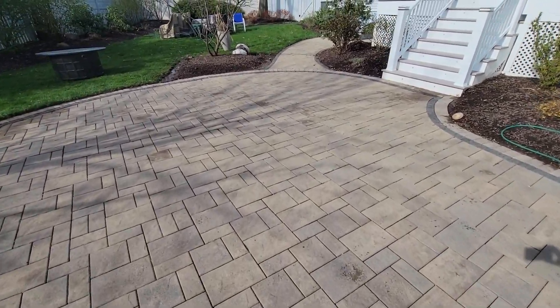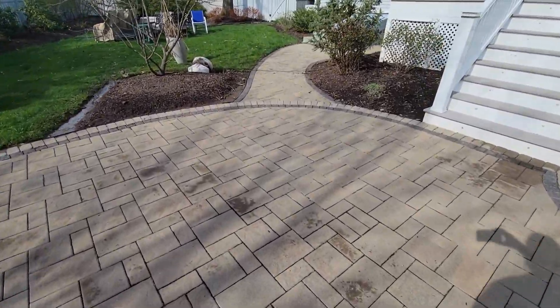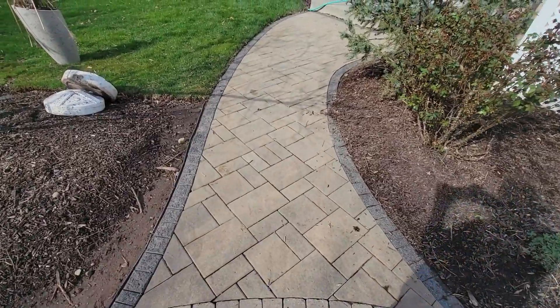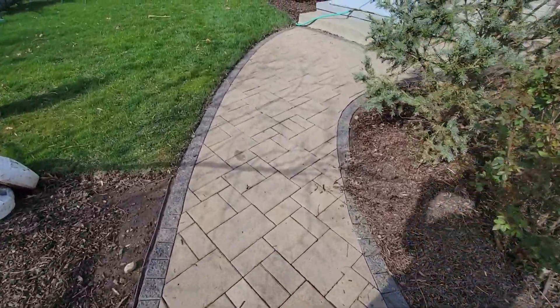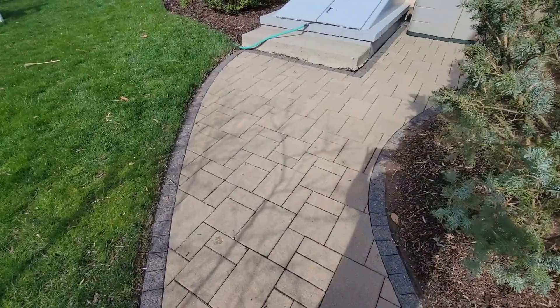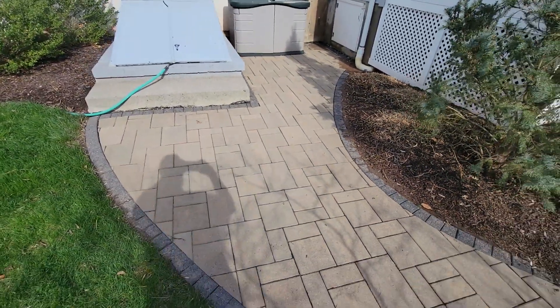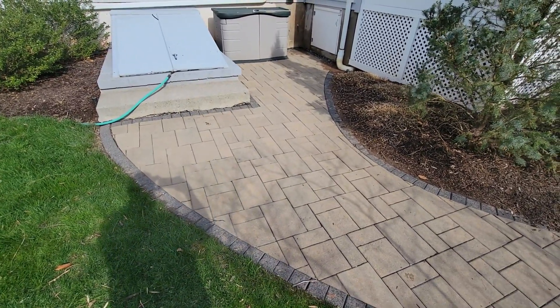If we walk over here you can see the sidewalk and how nice that is now. Like I was saying, the two-part process actually kills the organism and then brightens the surface too, which is one of the nice things about the process that we use because it makes everything look so nice afterwards.